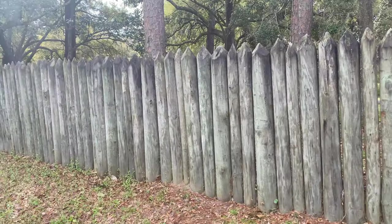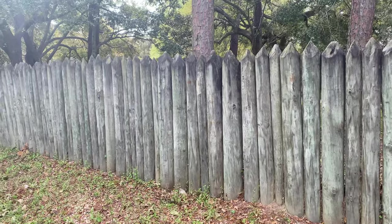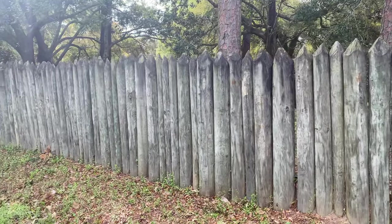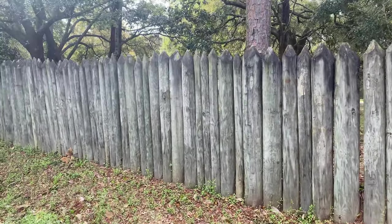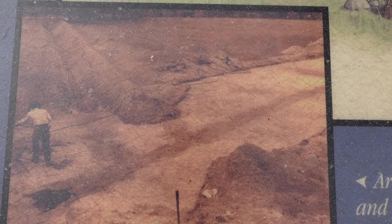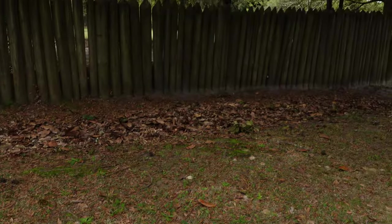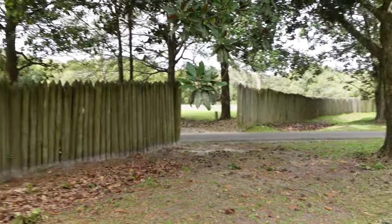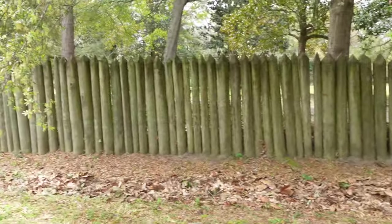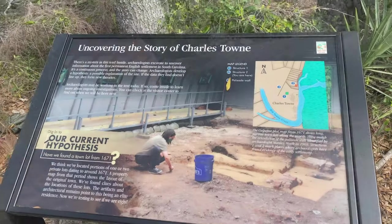One of the priorities when establishing a new colony was defense. The colonists were aware that the Spanish, hostile Native Americans, and predatory animals threatened their safety. Well supplied by the Lord's Proprietors, they came prepared to defend themselves. Before us is the recreation of the palisade wall, and one of my favorite things about this site is that archaeologists are still actively working here.